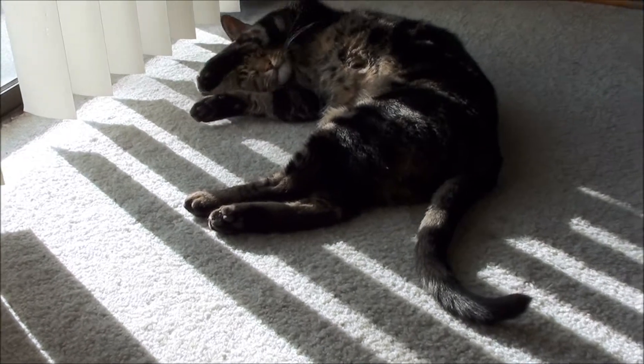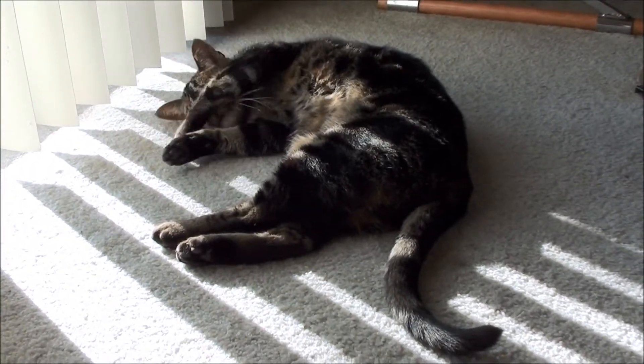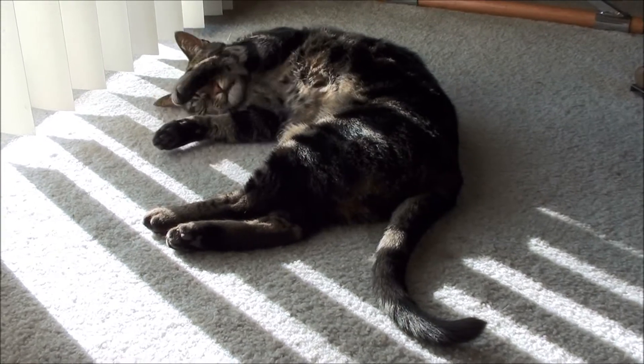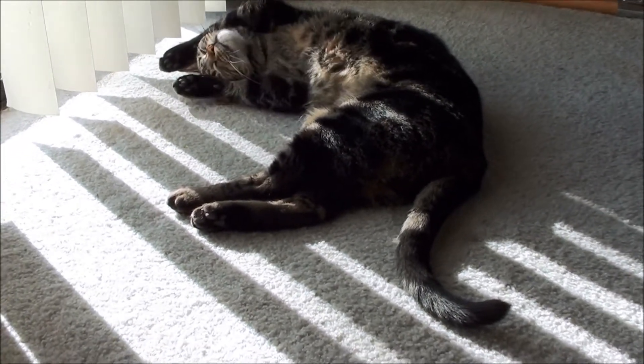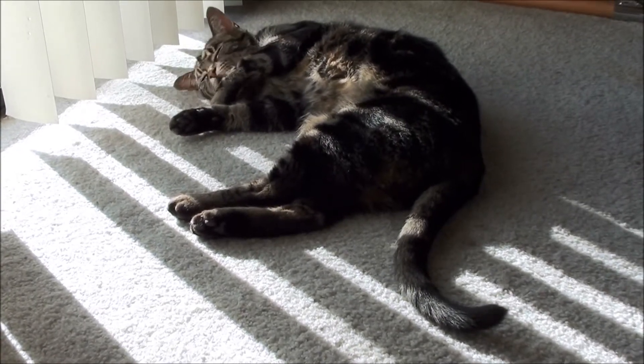I wanted to show you my nail of the week. I'm going to go ahead and get started while Scrappy decides to clean his face here. He's just trying to be all cute.